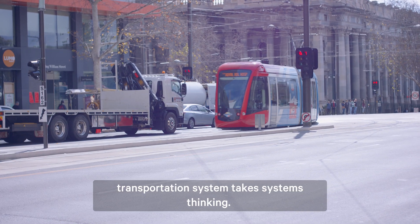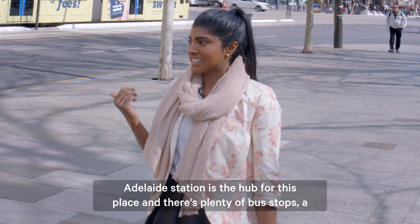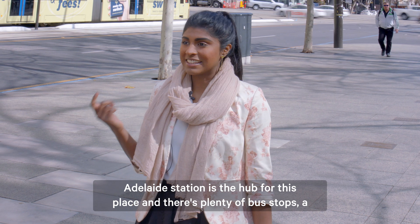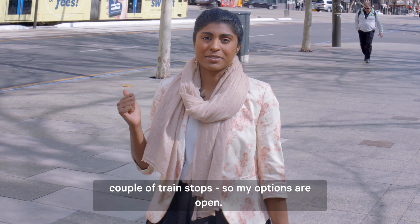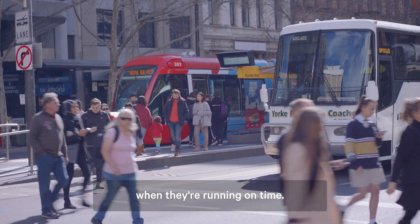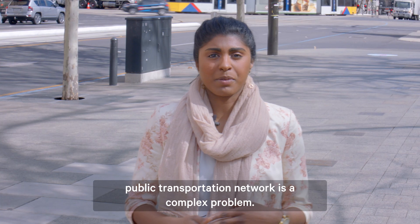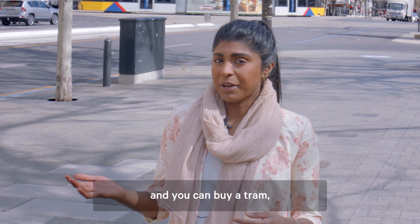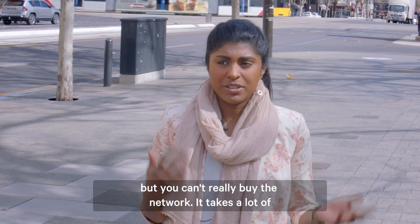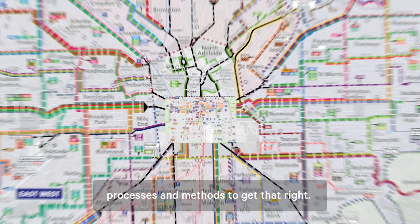Designing something like a transportation system takes systems thinking. It's no coincidence that Adelaide station is the hub for this place and there's plenty of bus stops, a couple of tram stops, so my options are open. These systems line up pretty well when they're running on time. Designing something such as a city-wide public transportation network is a complex problem. You can buy a bus and you can buy a tram but you can't really buy the network. It takes a lot of processes and methods to get that right.